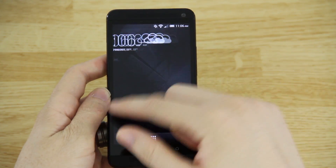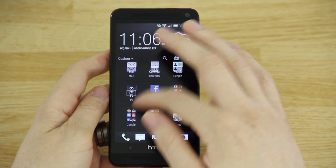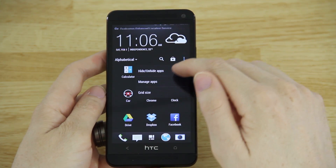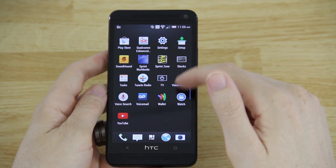The home screen looks the same since I'm not logged into anything. In the app drawer, it looks very similar. You can still do alphabetical sorting, and you can change the grid size — I see grid sizes of 2, 4, and 5.